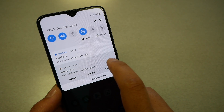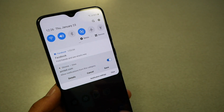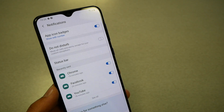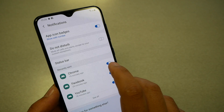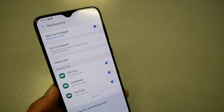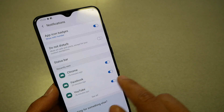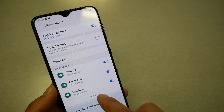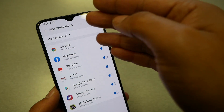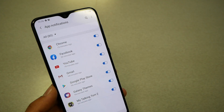There's another way as well — you'll also see a notification settings option. If you click there, it should show you Chrome, and then you can disable the notifications coming from Chrome. Or you can disable notifications coming from Facebook, YouTube, whatever you want. You can also see all the applications listed there.